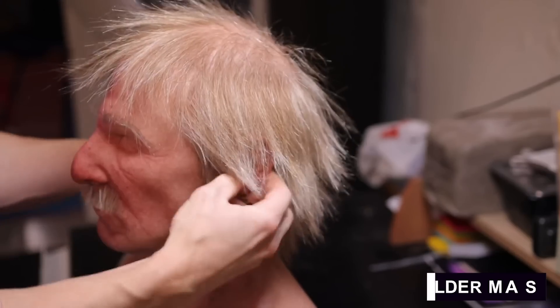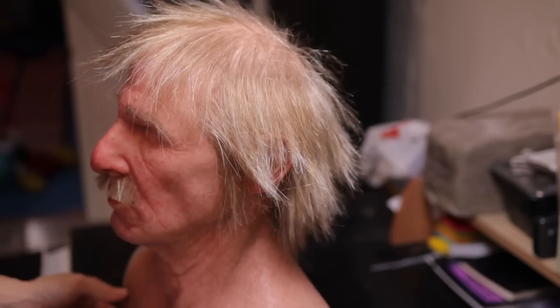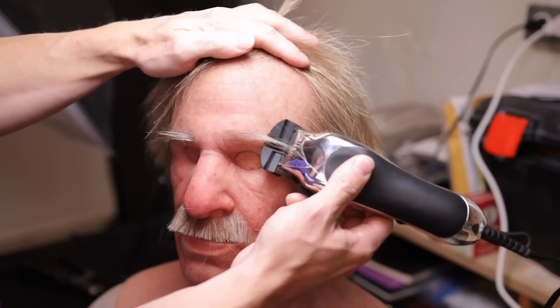The Elder Mask also boasts advanced mouth movement capabilities, thanks to a sophisticated lip cupping system that allows for believable mouth movements, making it ideal for actors and performers. Furthermore, the mask features a fully adjustable nose bridge, ensuring a perfect fit every time, which improves eye fitment and increases both facial movement and comfort.